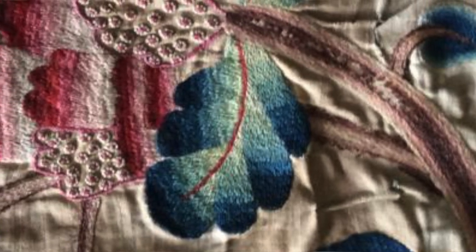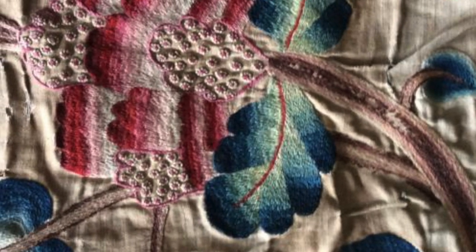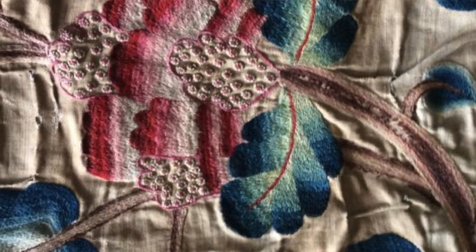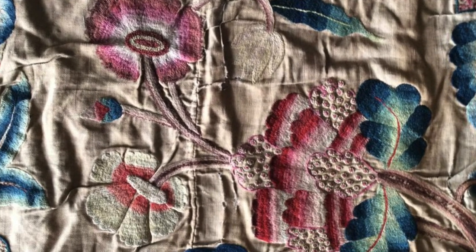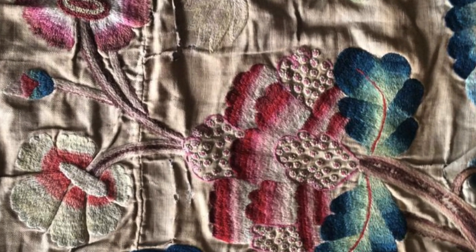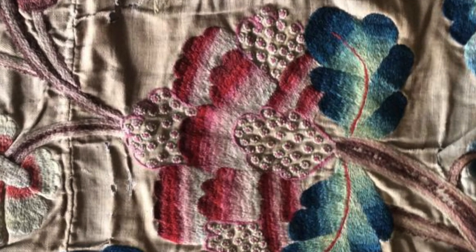If you look at the way the colours graduate — which I've talked about quite a lot on other pieces — from navy through the greens through to the yellows, you'll see that there are various shades of reds and pinks on this piece as well. This really reflects the increased sophistication in dye techniques, where you could actually have graduated colours on a piece of needlework, so you don't get the rather blocky look with the Elizabethan bright colours.